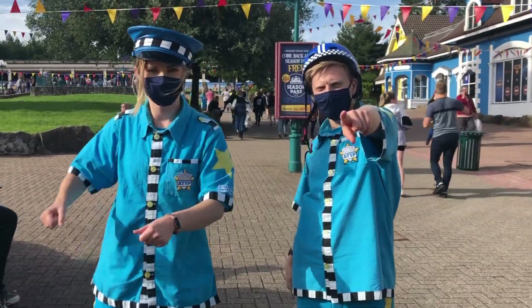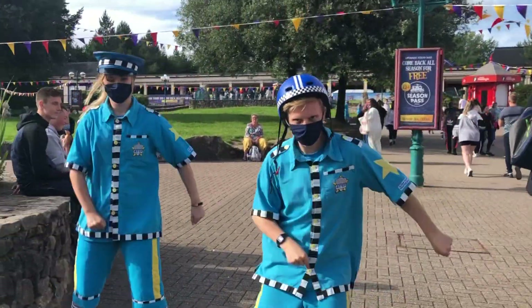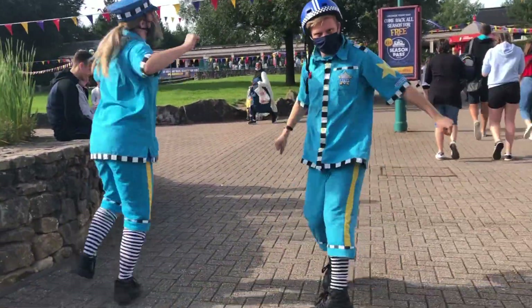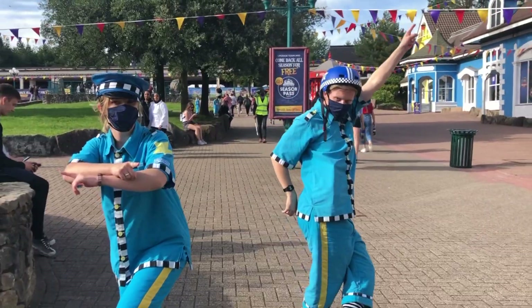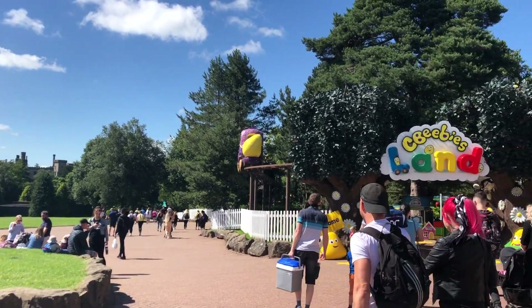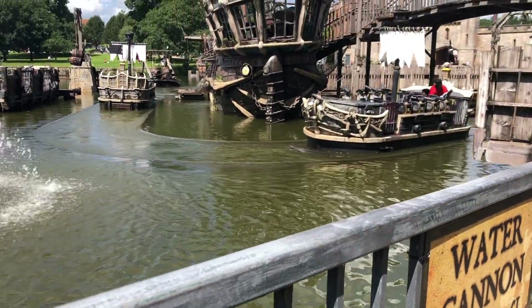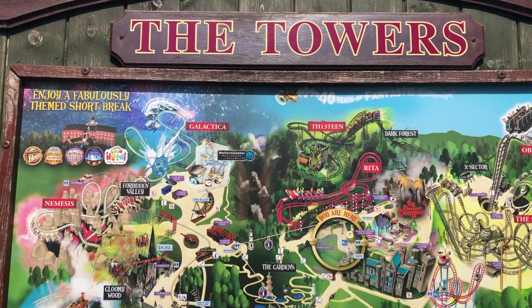This one's for you Skye! So this is what happens when you're famous, guys. This is CBeebies Land for children. This is the map of the theme park.